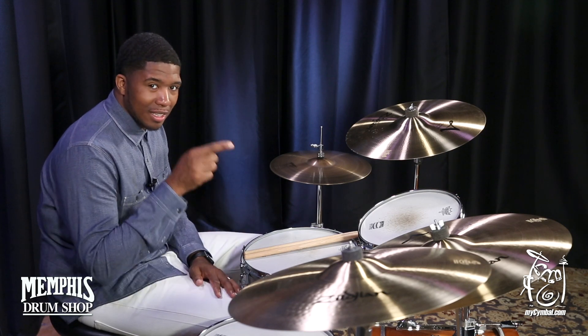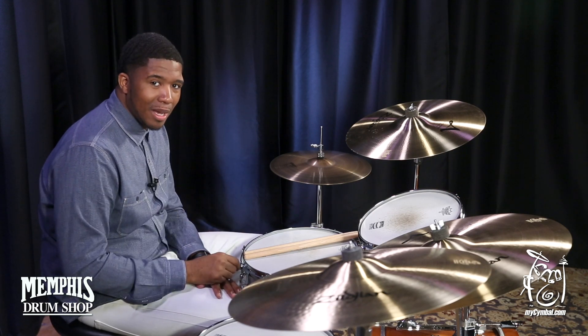It's very, very smooth. You can get this exact ride cymbal only at MySumble.com.